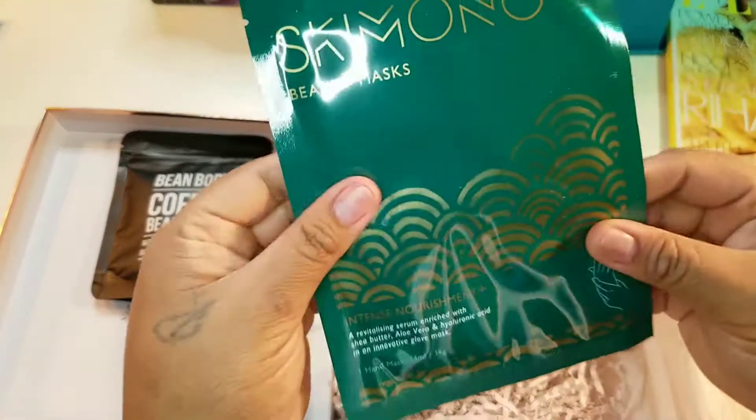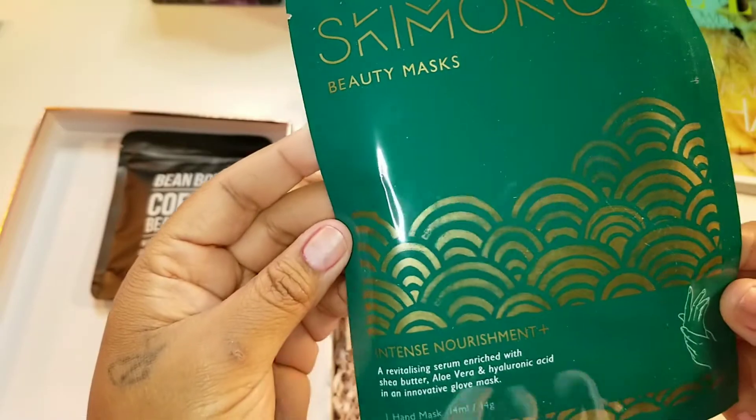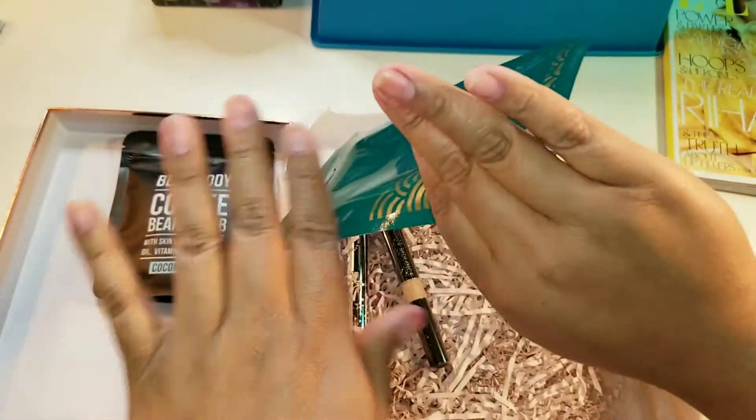This is Skimano beauty mask — intense nourishment, a hand mask. Okay, I need that. I should be dry as hell.